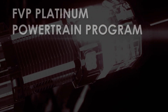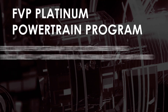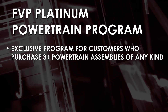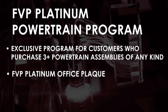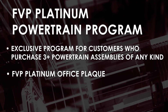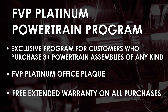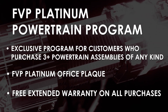This brings me to the FVP Powertrain Platinum program, which has been so successful that we're expanding it. This program is automatically provided to any customer who purchases three or more powertrain assemblies per year. The customer will receive an FVP Platinum member office plaque, which is a clock featuring the shop's name. Membership automatically includes the FVP Powertrain enhanced warranty at no additional charge on all powertrain purchases, and each platinum member is eligible to redeem rewards based upon sales volume.